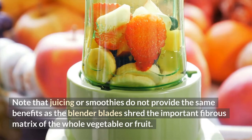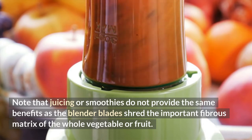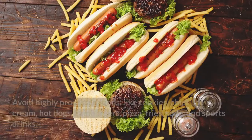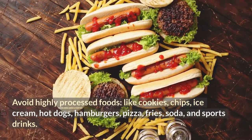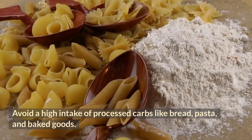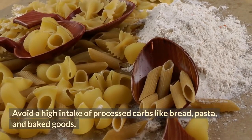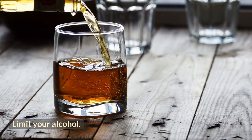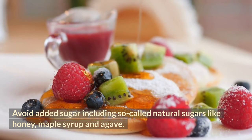Note that juicing or smoothies do not provide the same benefits, as the blender blades shred the important fibrous matrix of the whole vegetable or fruit. I: avoid highly processed foods like cookies, chips, ice cream, hot dogs, hamburgers, pizza, fries, soda, and sports drinks. J: avoid a high intake of processed carbs like bread, pasta, and baked goods. K: limit your alcohol. L: avoid added sugar, including so-called natural sugars like honey, maple syrup, and agave.